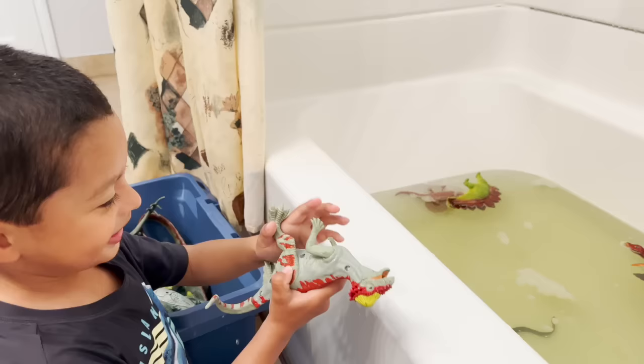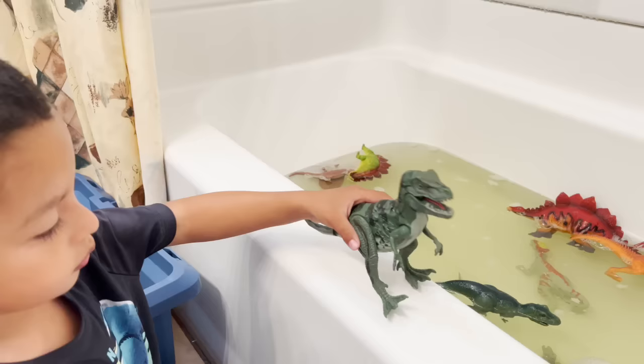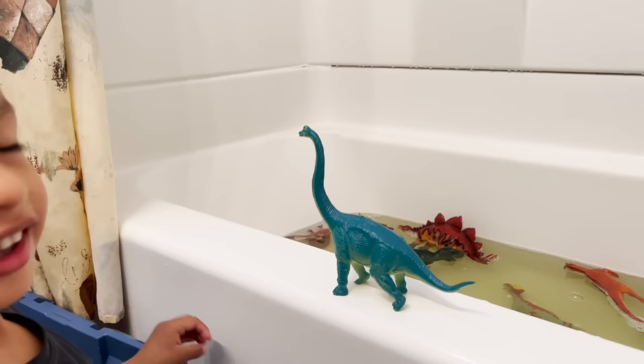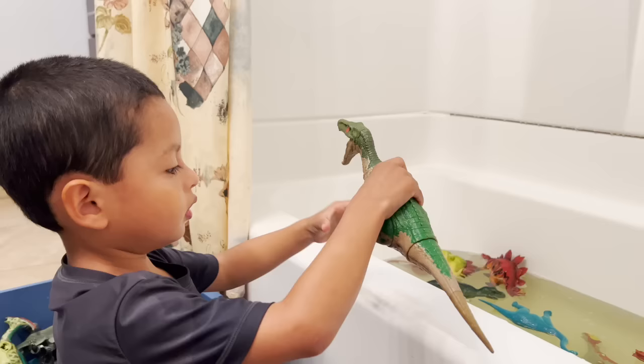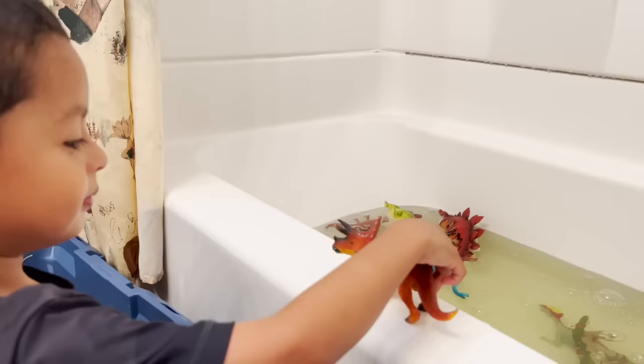We have a T-rex. We have a steggy moloch. Time for your bath. T-rex. A brachiosaurus. Look at his neck — so tall like a giraffe, taller than a giraffe. We have a velociraptor. Look at his teeth. Whoa.